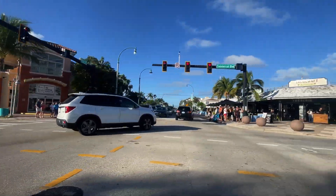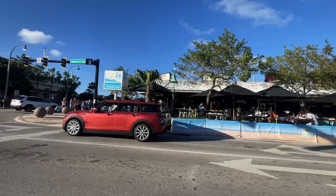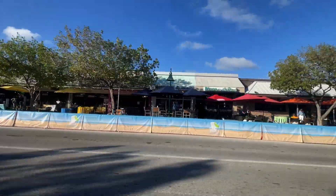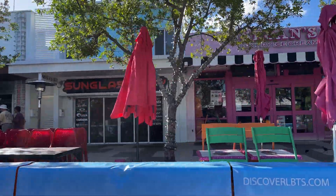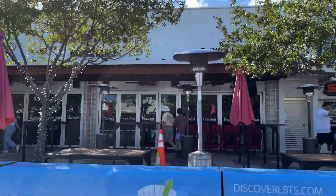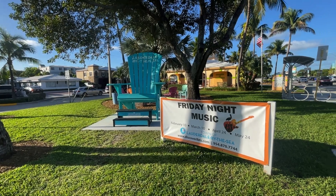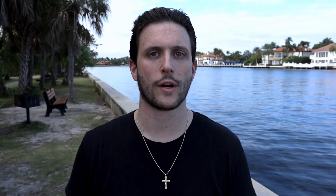Everything is kind of located right in the center on Commercial and A1A — what I call the square. That's where you'll find all your restaurants and shops: Sloan's ice cream, Vinny's, Taco Craft, Aruba's on the beach. It's not really a party town, but people still know how to have fun. On weekends you'll often see live music being played out in that little square, so a lot of people go for dinner or happy hour with live music. If you're looking for the Miami party-type vibe, this is not the town for you — it's more of a chill, relaxed atmosphere.